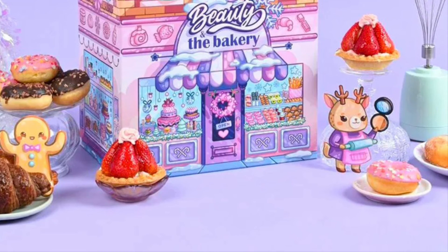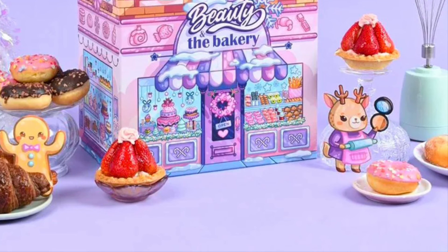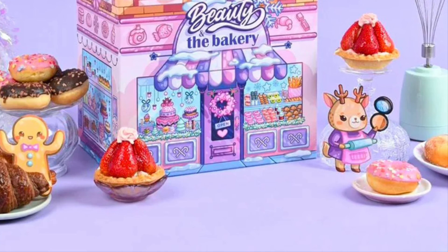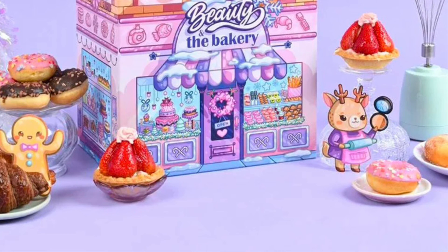Rounding out the calendar: Some By Mi Propolis B5 Glow Barrier Calming Mask worth $16.40, Too Cool for School Art Class by Rodent Shading Master Set in number 01 Classic worth $15.30, and Village 11 Factory Relax-Day Foot Moisturizing Mask worth $3.30.